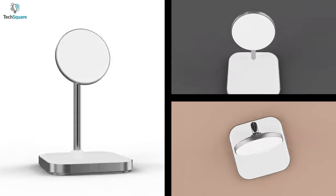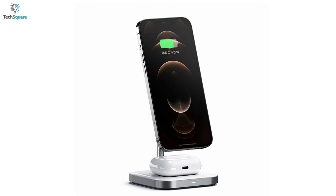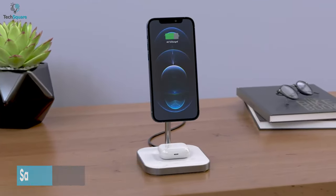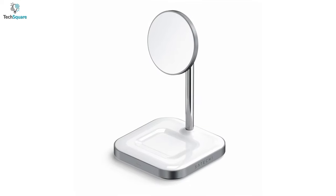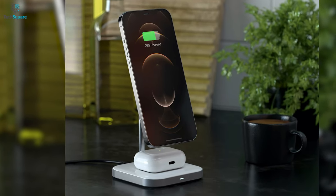Satechi is known for their craftsmanship, making smartphone peripherals look excellent while getting the job done. From them comes the 2-in-1 magnetic wireless charging stand. First, you need to appreciate its build quality — made from aluminum, the stand looks elegant with a little LED indicator in the front.